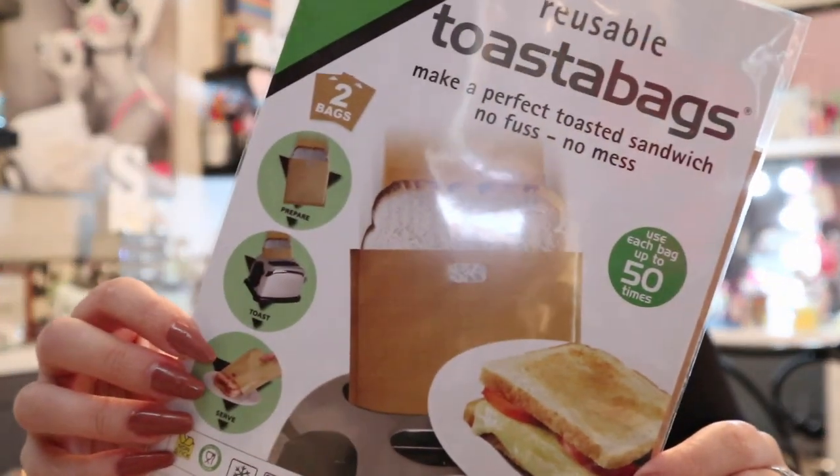Have you seen everyone using toasty bags in their toasters? I picked up two reusable toast bags for 79p — each bag can be used up to 50 times. You just make your normal sandwich, pop it in the bag, put it in the toaster, and in three minutes you've got a toasted sandwich. I might try this because I love a bacon and cheese toasty — cook the bacon, add the cheese, toast it in three minutes and done.